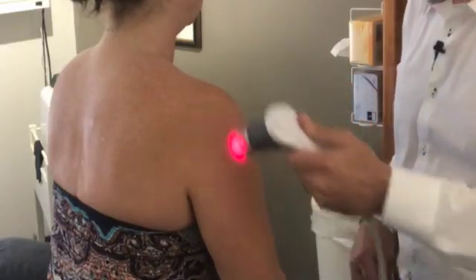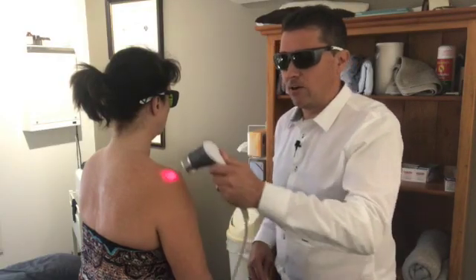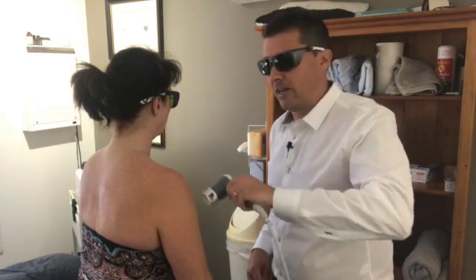As with all the other treatments, it just feels comfortably warm. The way it works is by stimulating your own body's healing mechanisms — the laser itself doesn't do any healing directly.